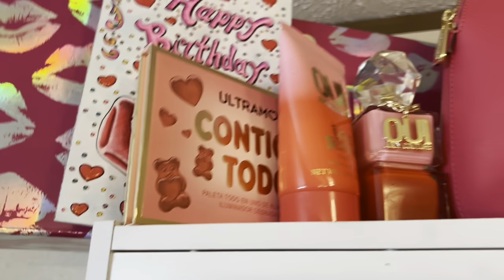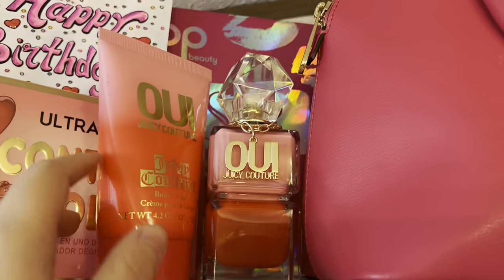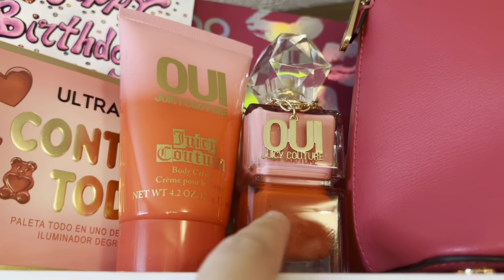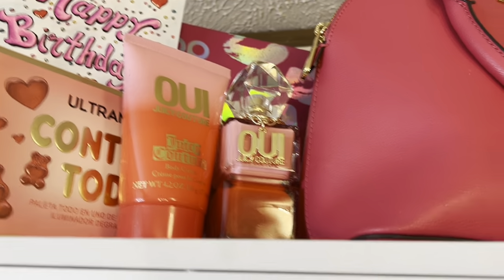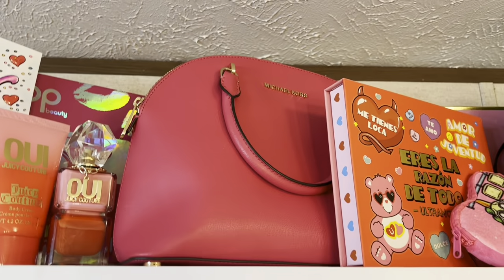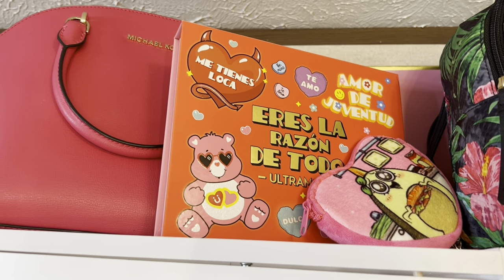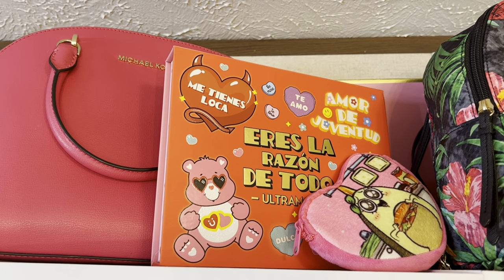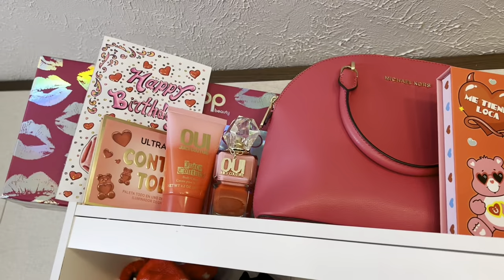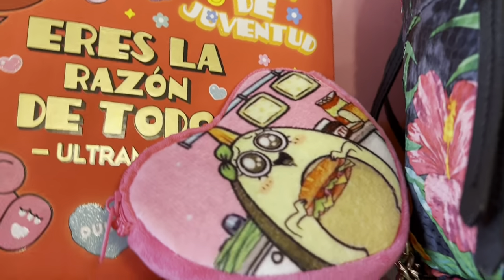Next I have my Juicy Couture perfume and cream — this one's my favorite scent, so I recommend everyone go smell it because I've already gone through two bottles. Next to it I have this Michael Kors pink bag. Next to it I have a set that came with four little palettes, and I just keep the big box here because it matched perfectly. Next to it I have this little avocado-eating-a-sandwich coin bag — it's a heart.